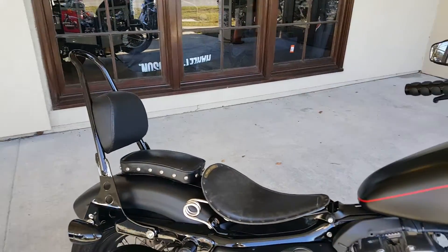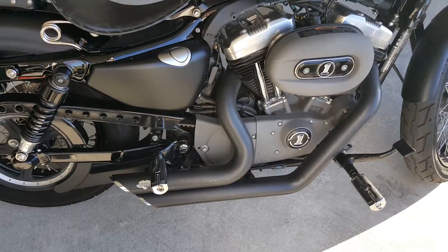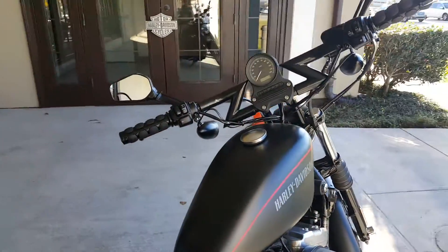It comes with a customized seat, rear seat, sissy bar, and Vance & Hines pipes. The handlebars have also been updated.